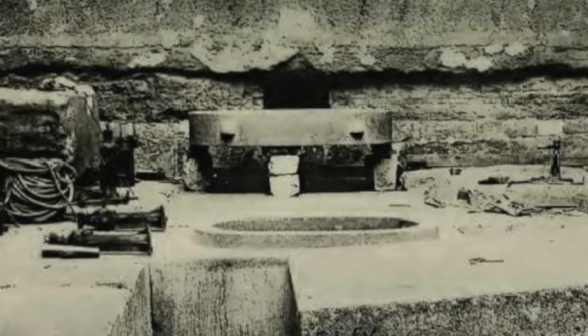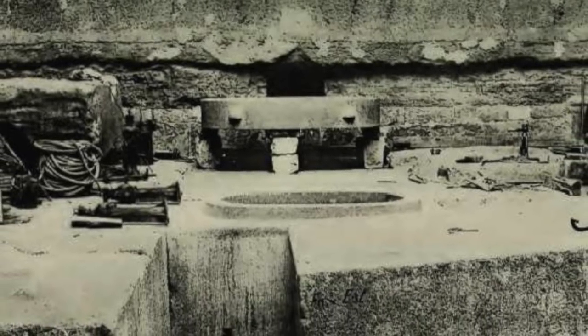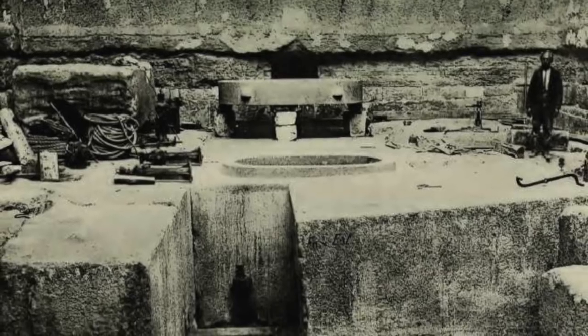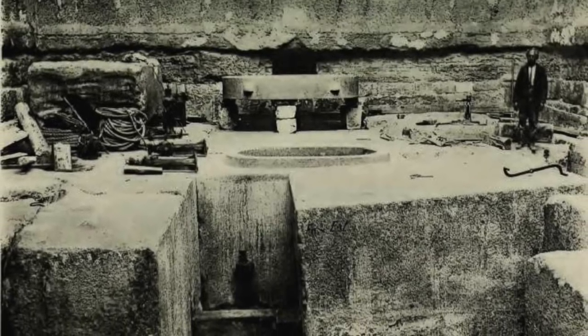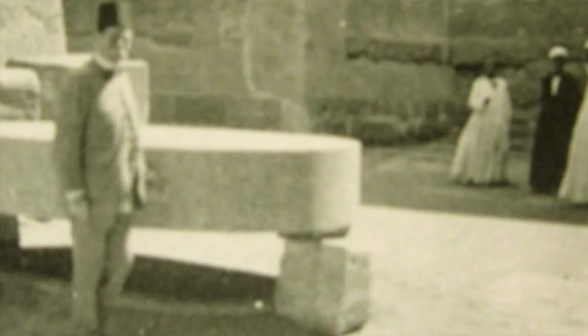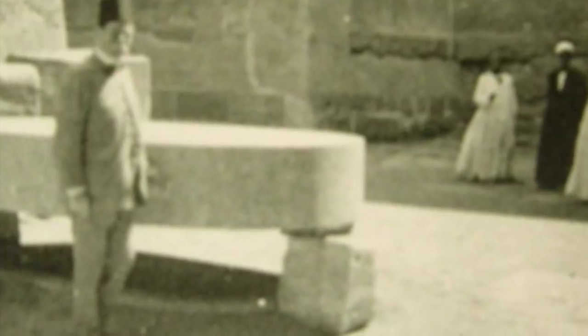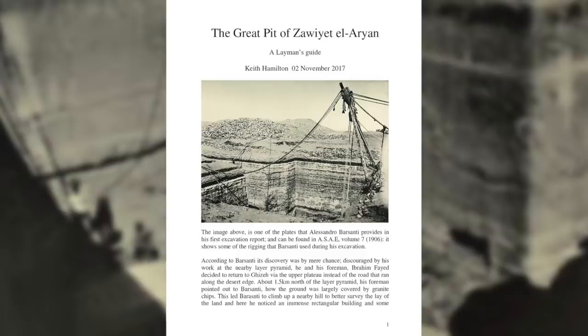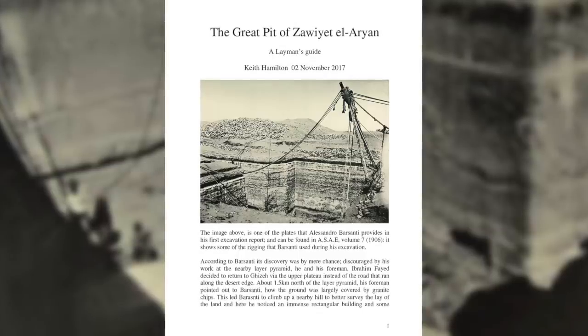Basanti believed it was a libation vessel, but with internal dimensions of roughly 2 metres by 1 metre by 1 metre, that would have been quite some offering. He also believes the lid would have served as an offering table. But this doesn't explain why it was sealed, covered in lime, then clay, then limestone blocks, and then a mass of stone, rubble and sand were thrown in. Why turn a beautifully crafted altar into an eyesore?